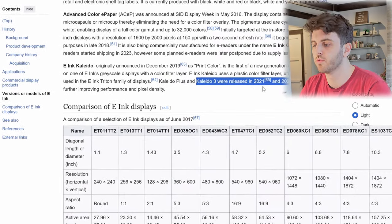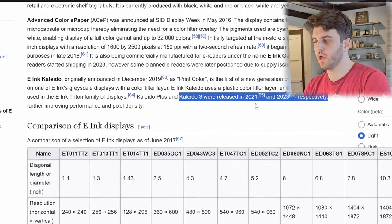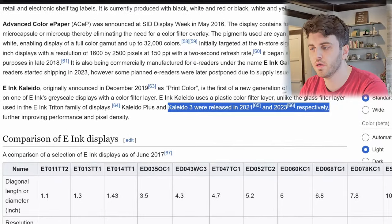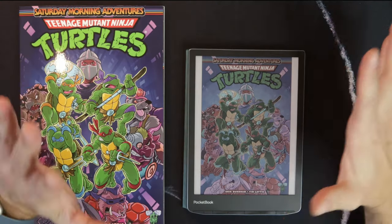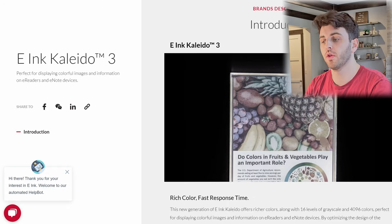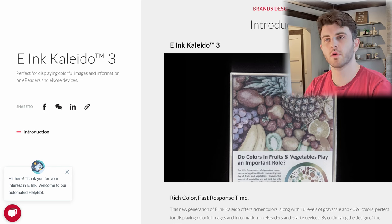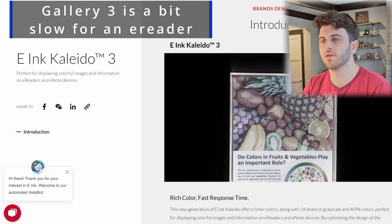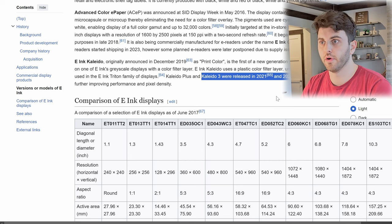Looking at the wiki, it was released in mid or late 2021, and that followed Kaleido Plus, the previous technology. It has increased pixel density, and from my eyes on the devices I've seen it looks pretty good. In my opinion it's the first color technology on these devices that looks good and kind of vibrant. The ones before that, like Kaleido Plus, had muted colors and much lower PPI, but it has been around for a year and a half.